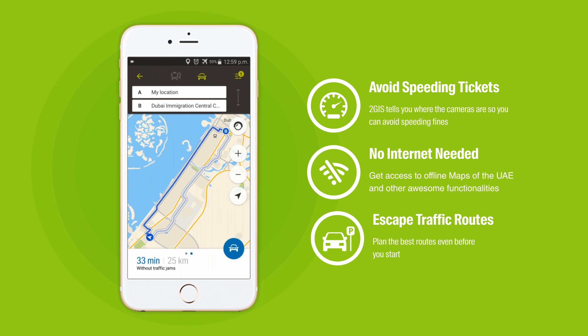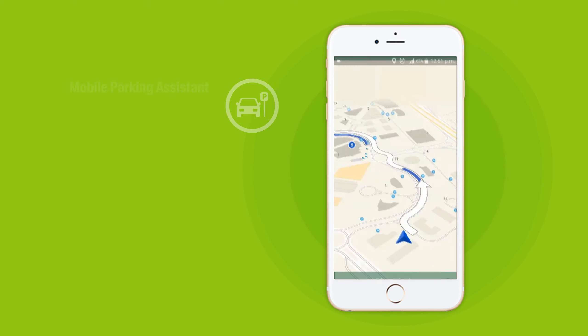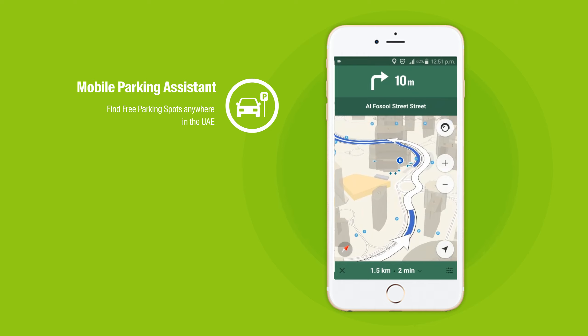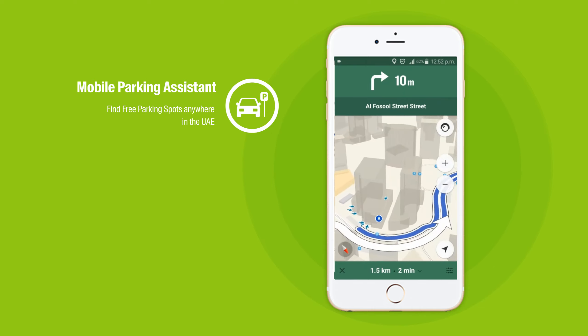Find the best routes with the least possible traffic so you will never miss another appointment again. Our personal parking assistant can help you locate your car in a parking lot and also help you find free parking spaces around you.